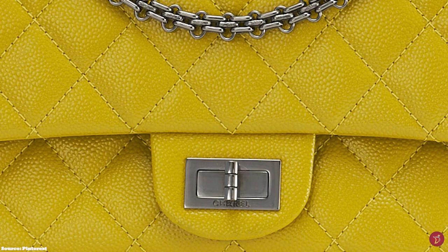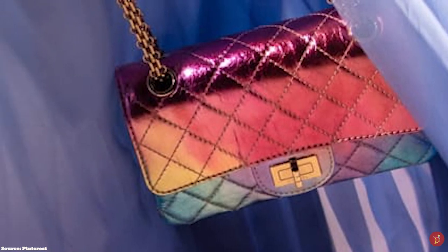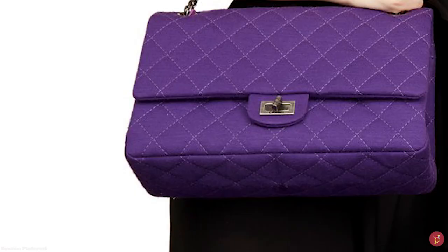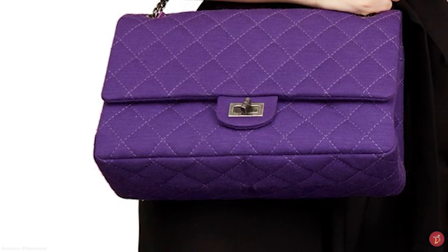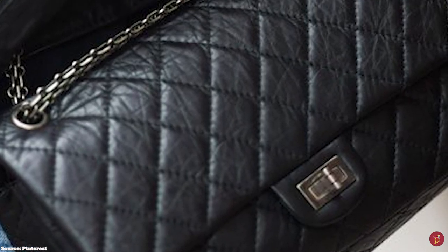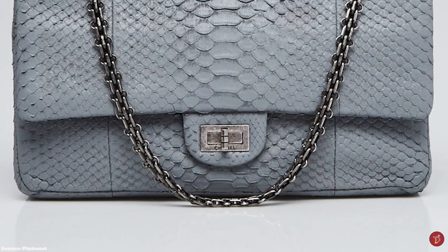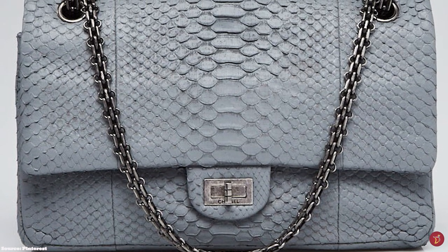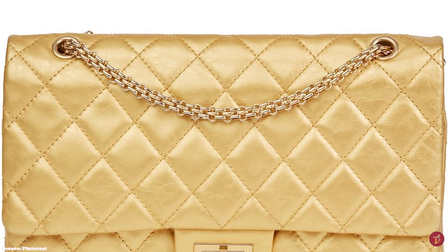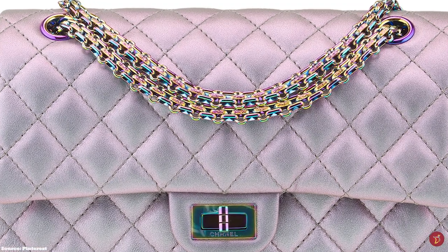But later, the late Karl Lagerfeld decided in 2005 to bring it back and called it the Reissue 2.55, releasing an exact duplicate of the original to commemorate its 50th anniversary. The Reissue 2.55 is offered in either gold or silver metal all-chain straps, with some gold hardware versions offered in 20 to 24-karat gold-plated solid brass. The Reissue 2.55 features a burgundy-coloured lining embroidered with Chanel's CC initials and a Chanel stamp on the inside. The Chanel Reissue 2.55 has a square and rectangular-shaped silhouette with a flat front that features a twist-lock closure mechanism, called the Mademoiselle lock.